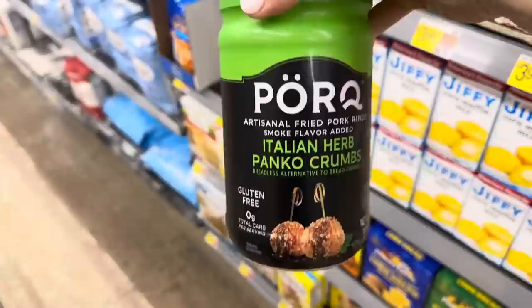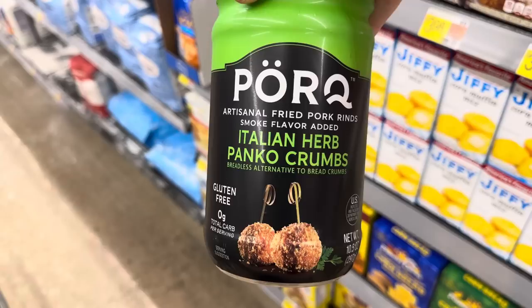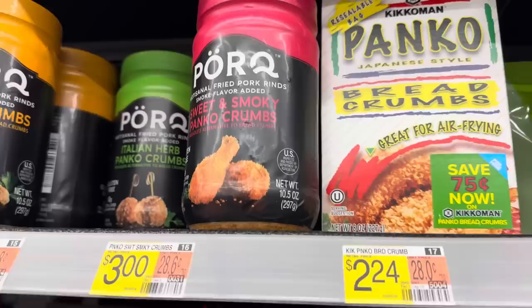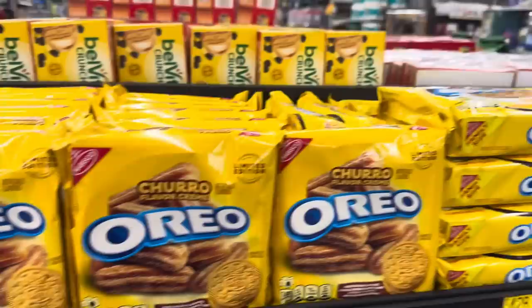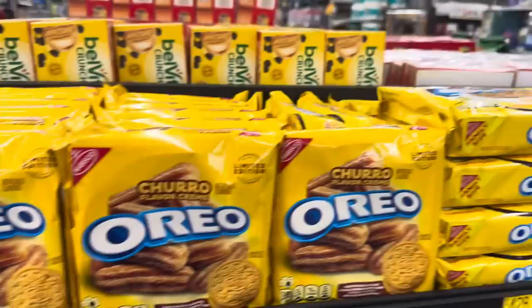Pork rind lovers - look at this: Italian herb panko crumbs but they're made from fried pork rinds. No way. Breadless alternative to bread crumbs. This one's the Italian herb, this one looks like regular, and this is sweet and smoky - all for $5.86, though the sweet and smoky is $3. I don't know why such a big difference. Churro flavored Oreos - limited edition, $4.28. Look how tiny this bag is. Fried dough flavored cookie, churro flavored cream. Oreo went all in - $4.28 for the churro flavored Oreos.